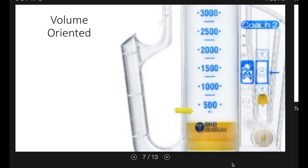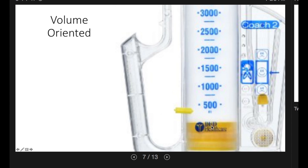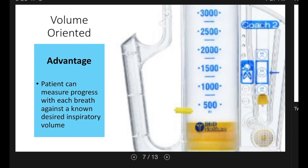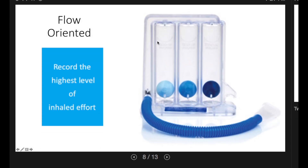Let's look at the two different types. The first is volume oriented — you can dial up the desired volume using the yellow marker. As the patient inhales, the yellow plunger rises, and ideally when they hit the target there will be a yellow ball in the happy face. The advantage is that the patient can measure their progress with each breath. The second type, which we'll demonstrate today, is a flow oriented incentive spirometer. It has movable balls pushed up by the force of inhalation and suspended in air while the patient inhales.